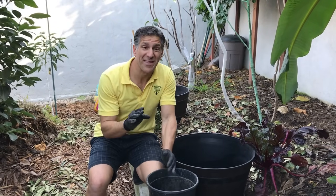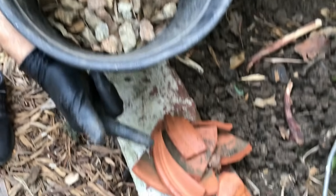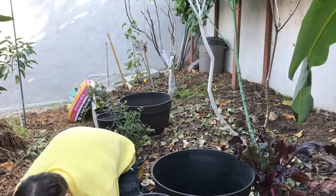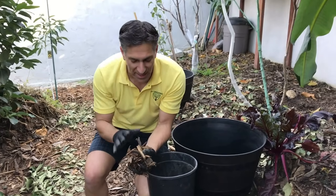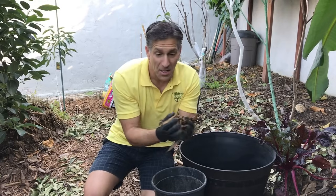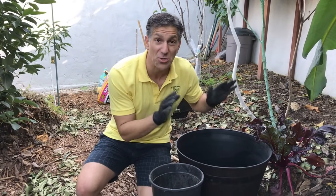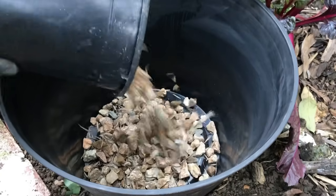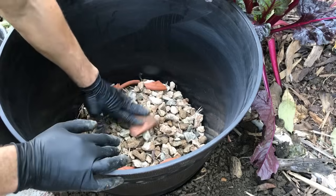To ensure fast drainage, the first step is adding a layer of gravel, rocks, or broken clay pieces to the bottom of the container. Do not use wood chips at the bottom of your pot — they rob soil of nutrients, especially nitrogen, and can contribute to rot when moisture is excessive. The better alternative is crushed rock and clay pieces scattered across the bottom to promote healthy drainage.